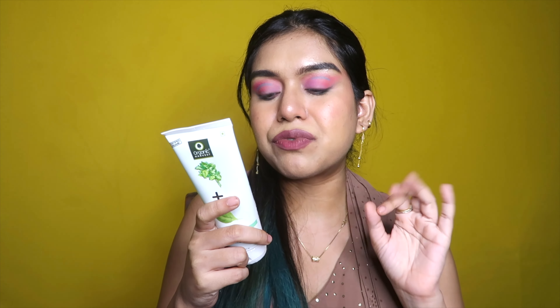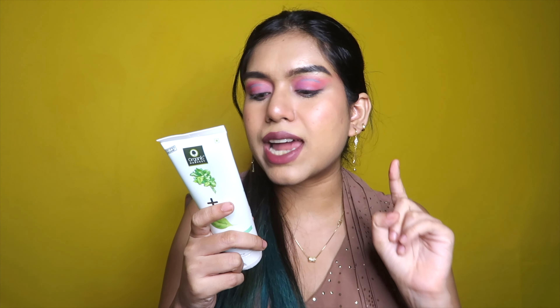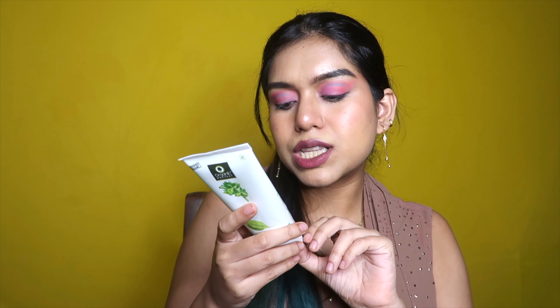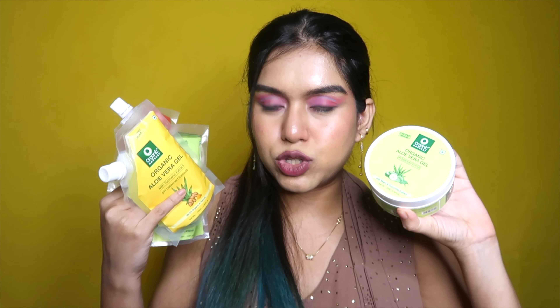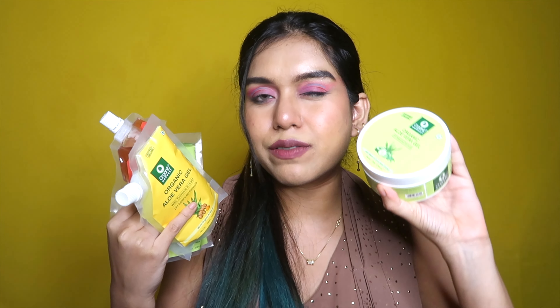The next product is the Vitamin B Organic Face Wash with spinach and niacinamide. I really want to see what spinach does on the skin. It's free of parabens, mineral oils, and animal ingredients, and it retails for only 225 rupees. I don't expect a lot from a face wash — I don't feel like it can change massive things on your skin by just staying on for two minutes.